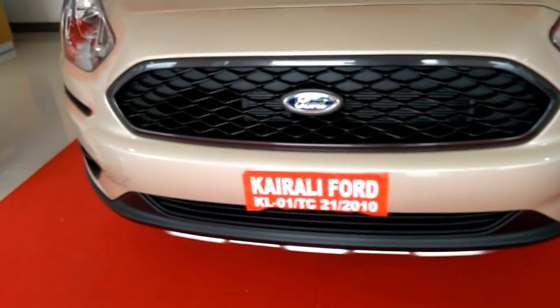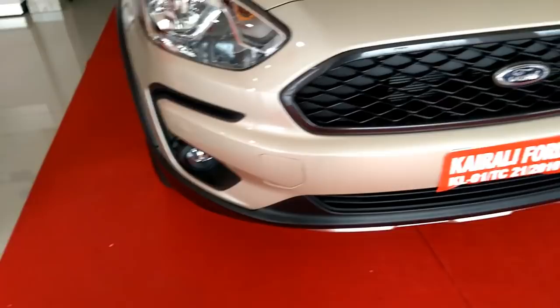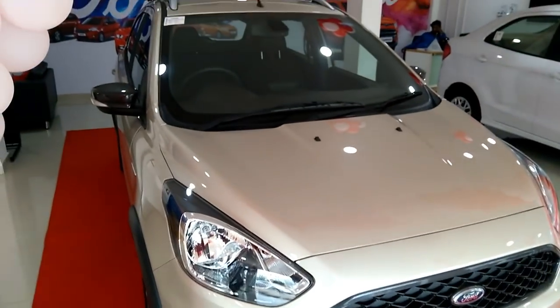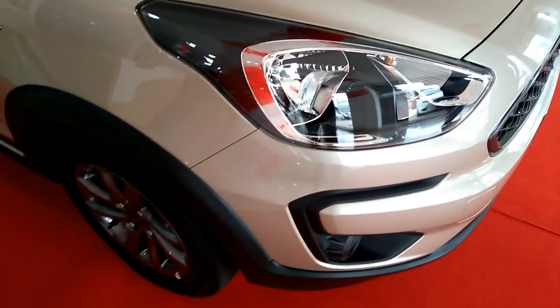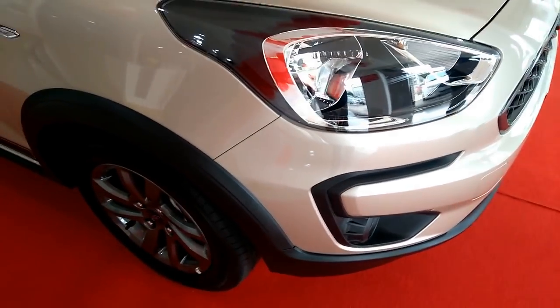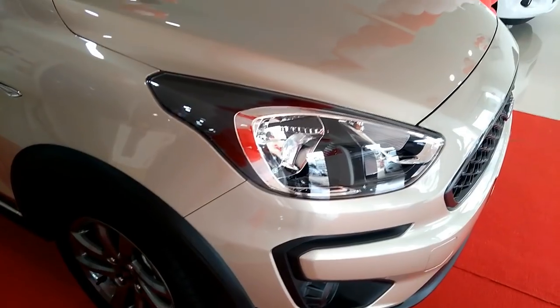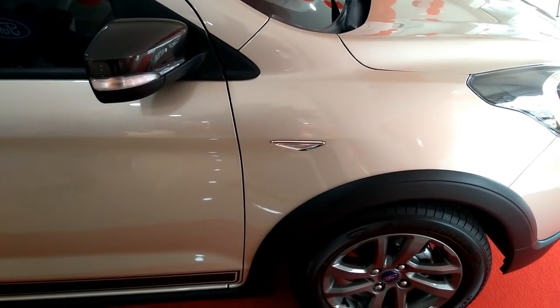Ford's signature trapezoidal grille, in an aggressive all-black honeycomb design and sweeping straight lines moving from front to the rear, give the all-new Freestyle robust, muscular, SUV-like looks. There are a host of changes that give the Freestyle that unique rugged persona it needs.